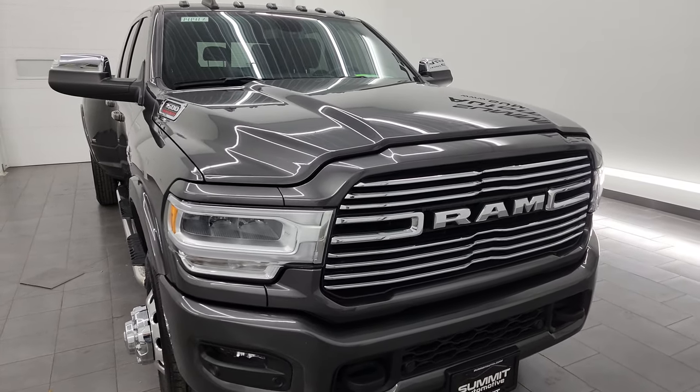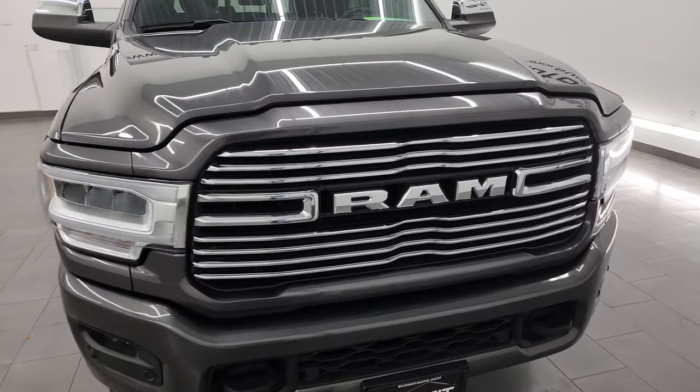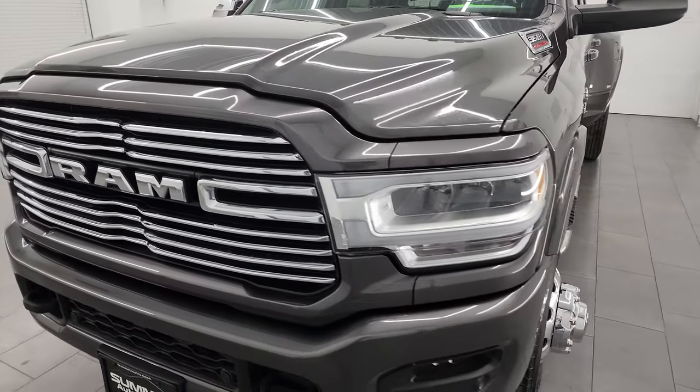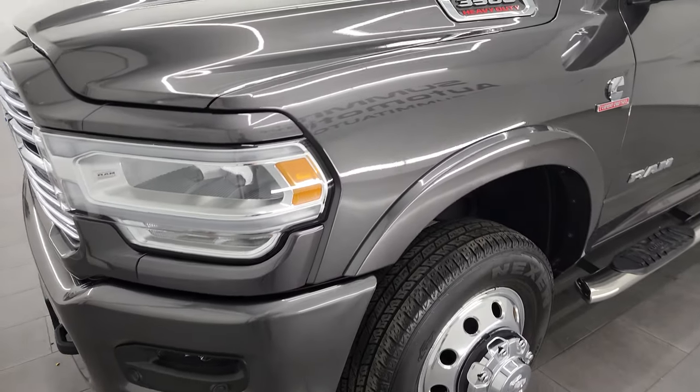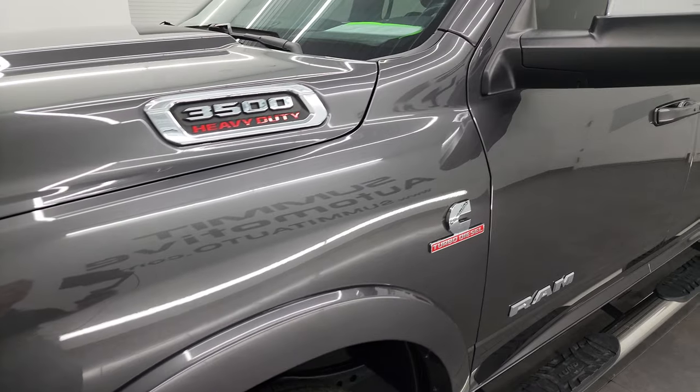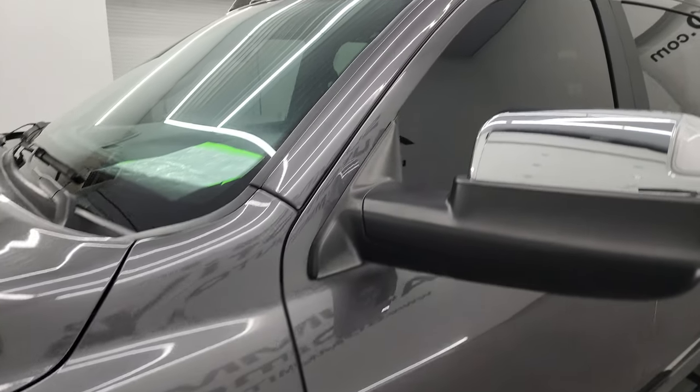This truck has been fully safetyed and inspected by our service shop per the state of Wisconsin inspection process. It has a fresh oil and filter change, all the fluids have been checked and topped off, and this one is 100% ready to go. I'm going to go all the way around in this video — inside, underneath, start it up, and take a look under the hood to give you the best representation that I can.